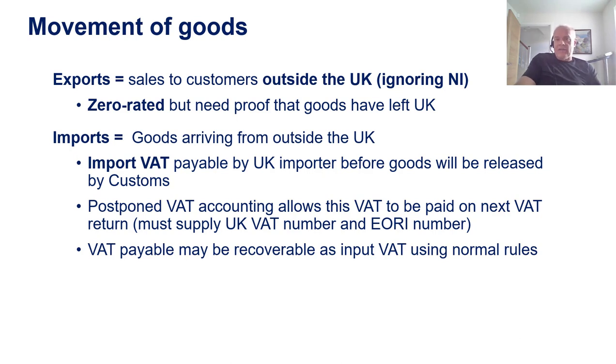Following Brexit, they decided to try and simplify this to ease international trade, so they extended what they call postponed VAT accounting. This applies where the importer is a VAT registered business. They've got to supply their UK VAT number and an economic operator registration number. And as long as everything is in place, then the goods will be allowed into the UK, and the VAT that would have been paid to allow the goods into the country just gets charged as output VAT on the importer's next VAT return. Then, whether the VAT is actually paid at the border or whether it's paid on the next VAT return, as long as it leads to a taxable supply in the UK, that VAT can then be recovered as input VAT on the next VAT return of the importer.